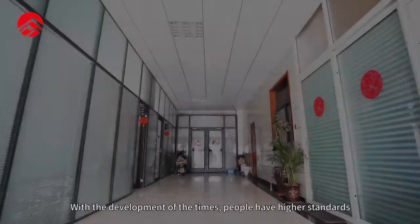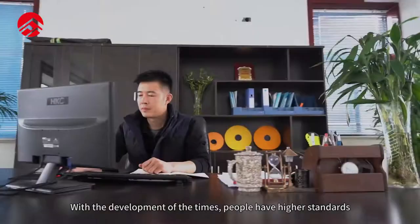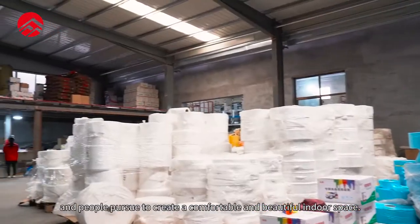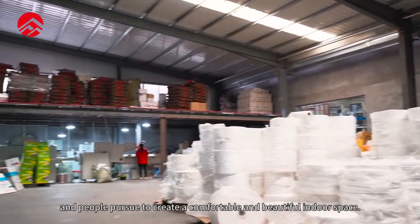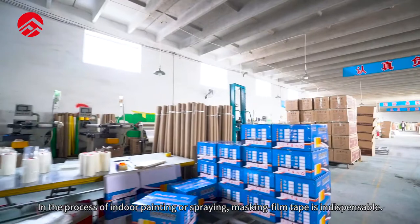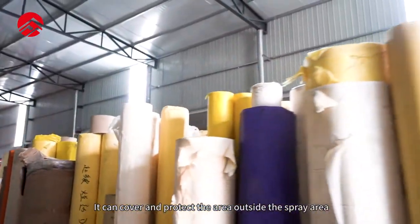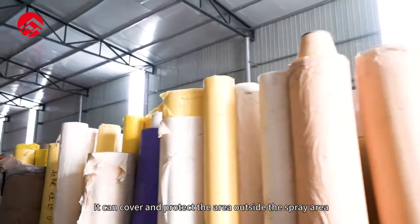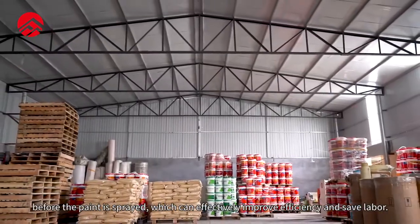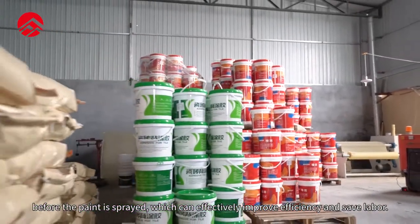Masking Film Tape. With the development of the times, people have higher standards and requirements for the living environment, and people pursue to create a comfortable and beautiful indoor space. In the process of indoor painting or spraying, masking film tape is indispensable. It can cover and protect the area outside the spray area before the paint is sprayed, which can effectively improve efficiency and safe labour.